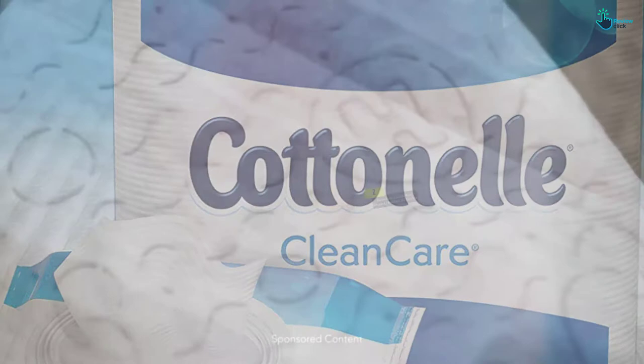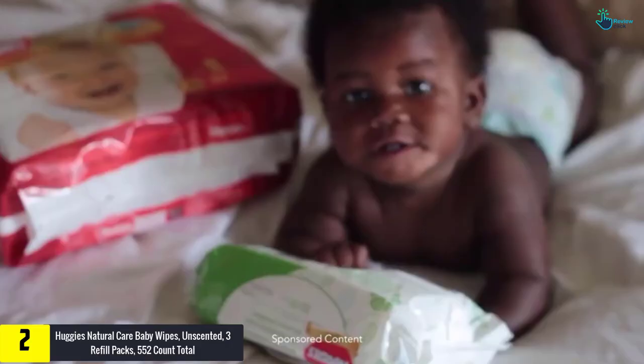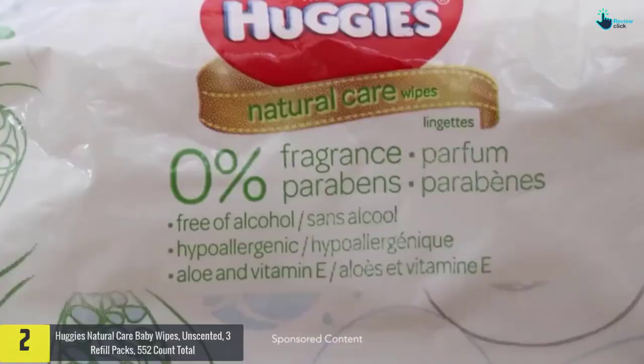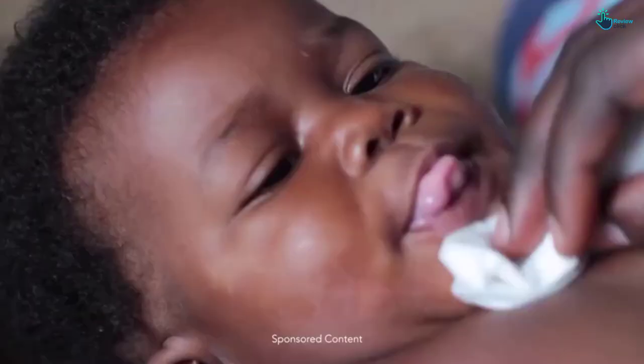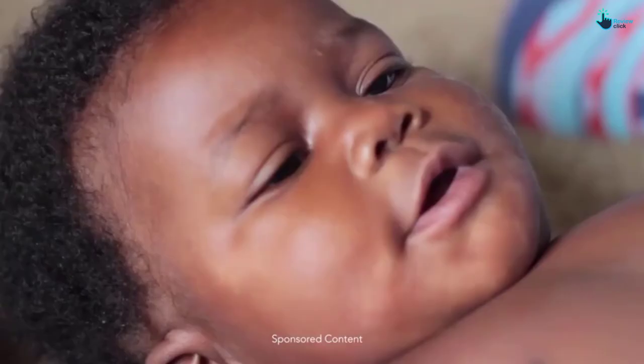At number 2, we have the Huggies Natural Care Baby Wipes, unscented, 3 refill packs, 552 count total. Coming in 3 refill packs and a total count of 552, these Huggies Wipes will serve you a long period. They are designed for all babies and feature a super soft texture and tough materials. The unscented pieces will keep your baby dry, free from dust, dirt, germs and other substances.